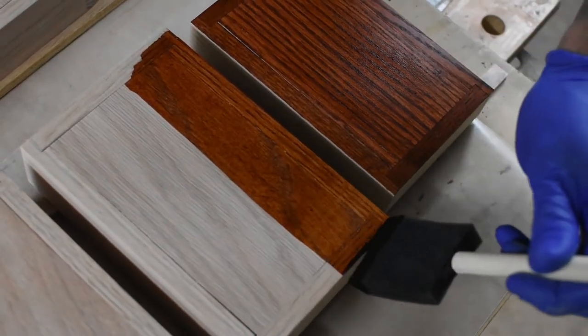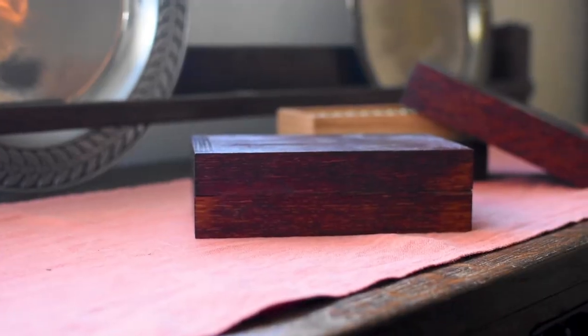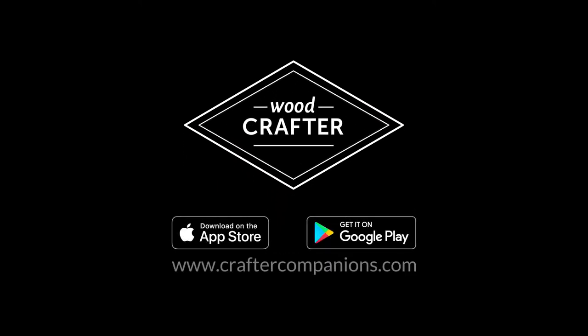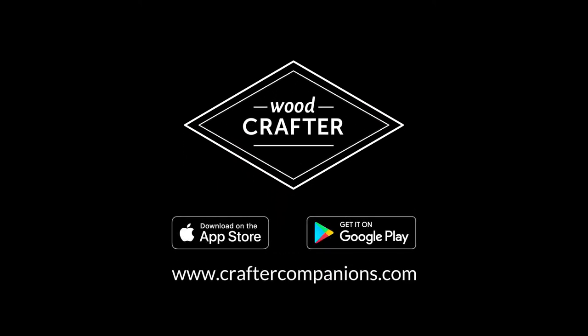Let Woodcrafter help you complete your projects easier and faster. It's there for every step, and it's updated frequently with new content and features. Download the app today on both Android and iOS devices.